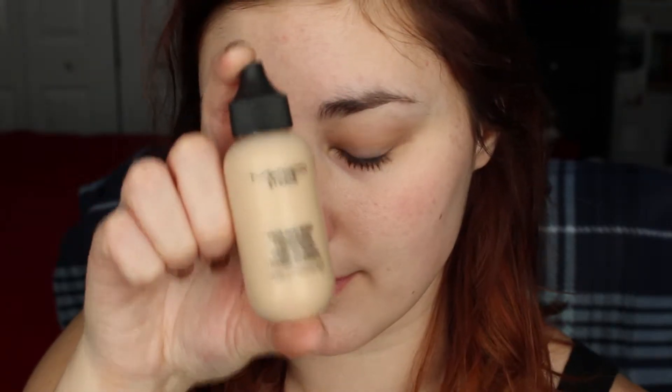Starting off with my MAC Face and Body Foundation, I absolutely fell in love with this foundation this year. It's lightweight, it's natural looking, the coverage is fantastic. You can very easily apply it with your fingers and buff it in a little bit extra with a sponge. It's just so easy to apply and it's such a beautiful looking foundation. I really, really love this foundation and I will definitely be using it all the time.